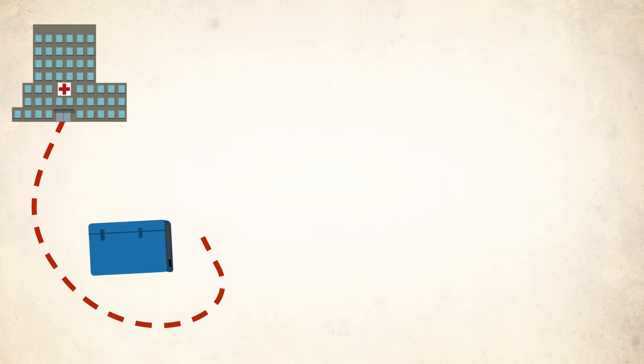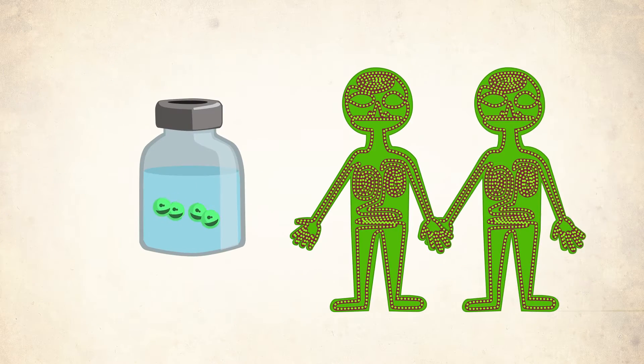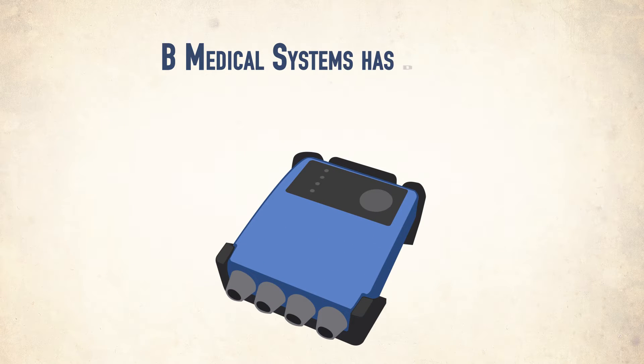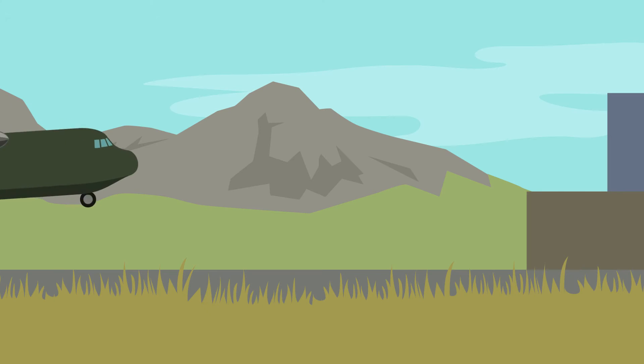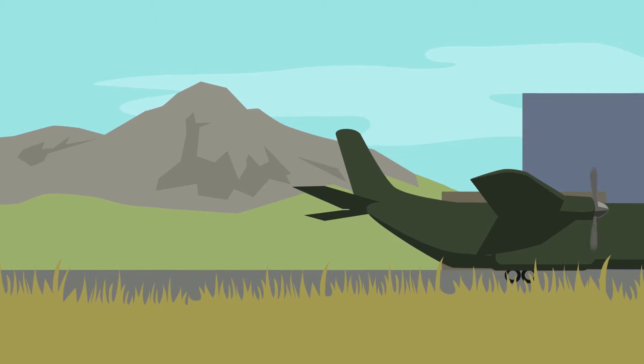the journey to their destination is long and complicated. To make sure that every vaccine produced is a vaccine that protects the human being at the lowest total cost of ownership, B Medical Systems has developed the data logger. The data logger is a small unit that accompanies the vaccines during their life cycle, all the way to the patient, in the most remote and harsh areas of the world, and makes sure the cold chain is respected every step of the way.